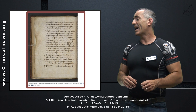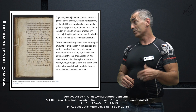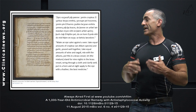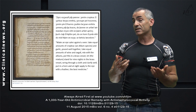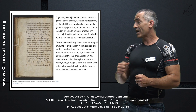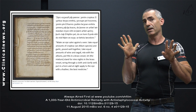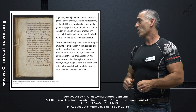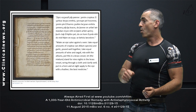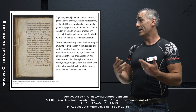It goes: 'Make an eye salve against a wen' — which could be like a sty — 'take equal amounts of cropleek, orchards and alien species, and garlic. Pound well together. Take equal amounts of wine and ox gall. Mix with the alliums — which could be a liqueur, onion. Put this in a brass vessel. Let the mixture stand for nine nights in the brass vessel, wring through a cloth and clarify well. Put it in a horn, and at night apply it to the eye with a feather for the best medicine.'